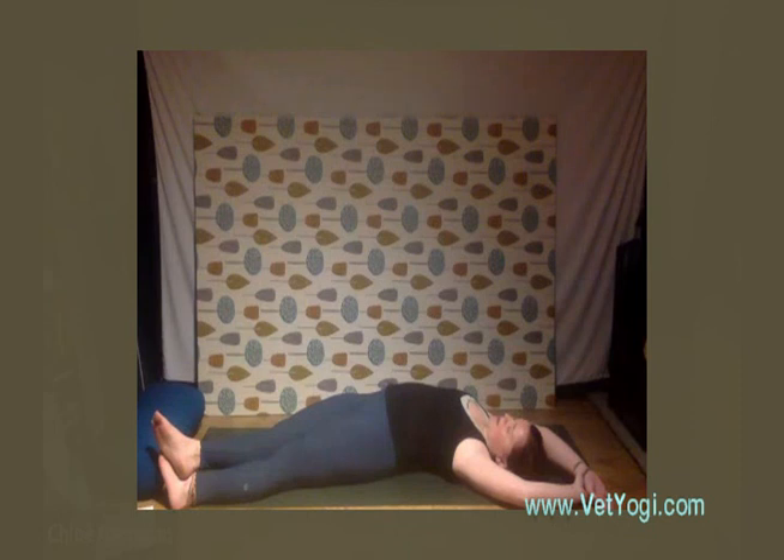As you breathe and inhale, really try to fill that right lung, feeling a deep stretch through the side body. We're actually just going to relax here for quite a few breaths — this is a really nice stretch to do before bed, great for releasing tension. With your exhalations, try to soften and surrender down into your yoga mat.